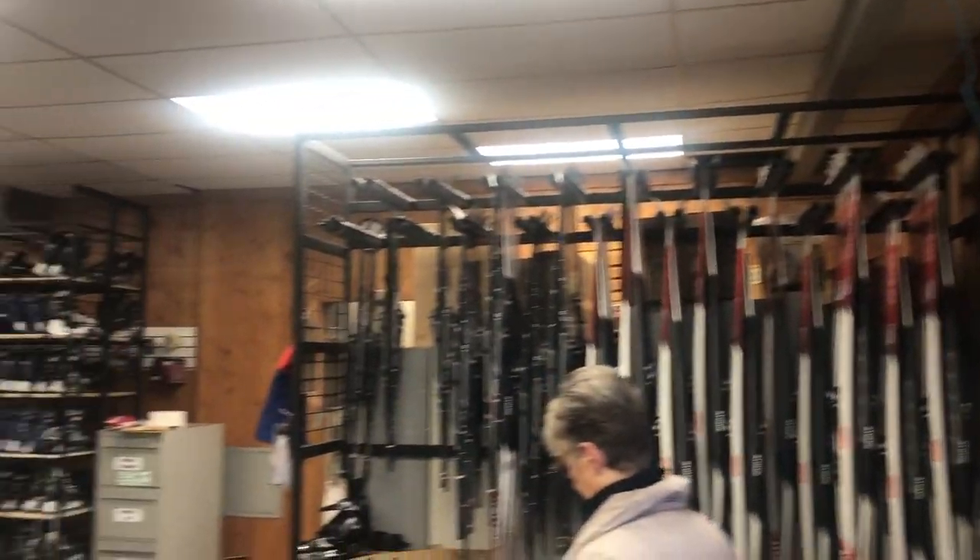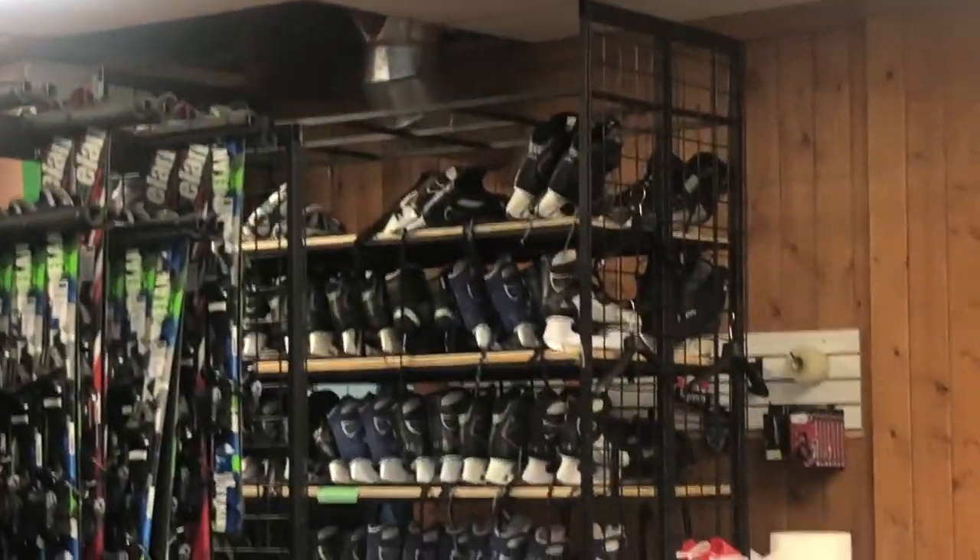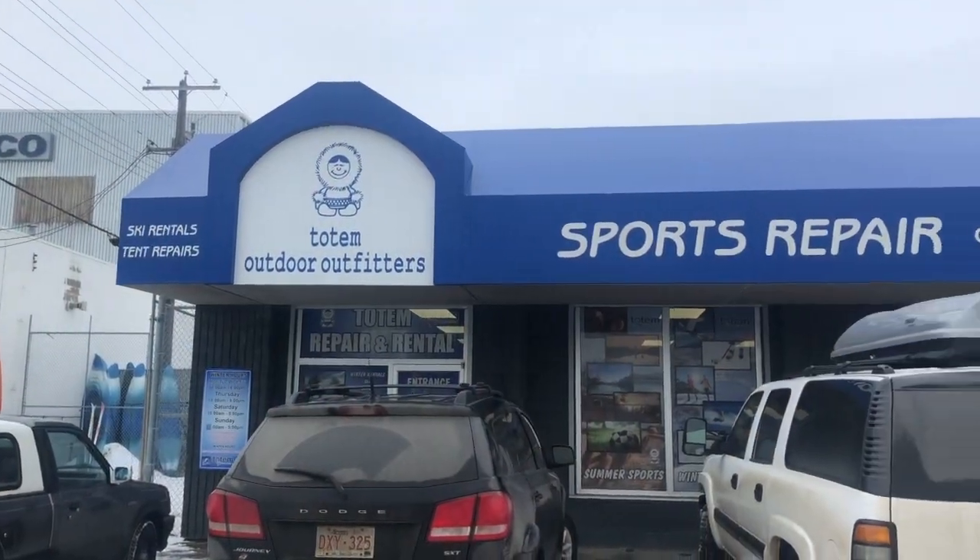What if you don't own your own skates? Luckily there are a lot of different options for skate rentals. Some facilities actually have rentals right at the facility. And if you're going to a place that doesn't have rentals, you could check out a store like Totem. Totem rental is right on 99th Street and that's where I got my skates.